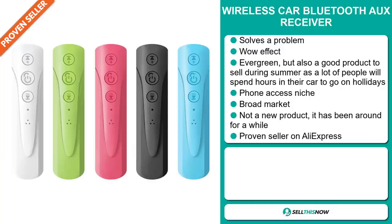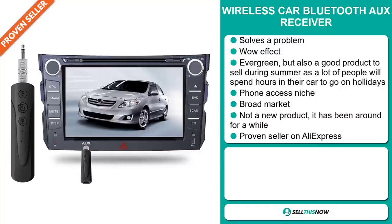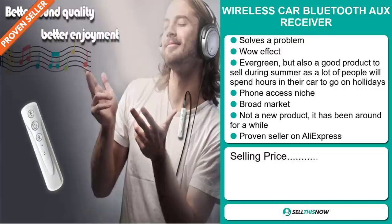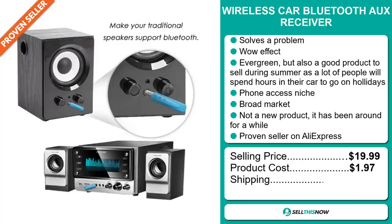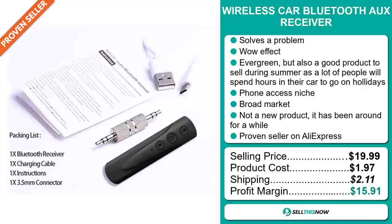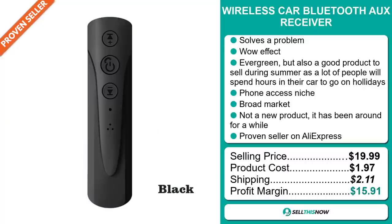And finally, it's a proven seller on AliExpress with many many orders. The selling price for the Wireless Car Bluetooth AUX Receiver is just under $20, whereas the product cost is only $1.97. Shipping will set you back $2.11, so you're looking at a very good profit margin of $15.91. Sell this now.